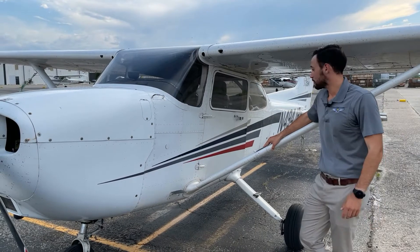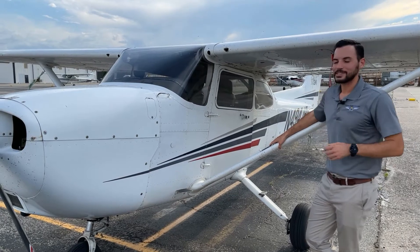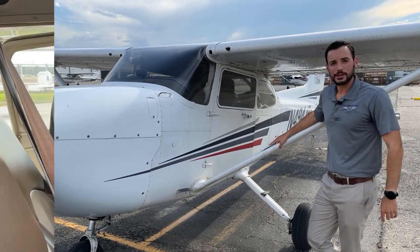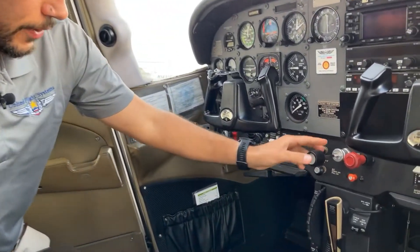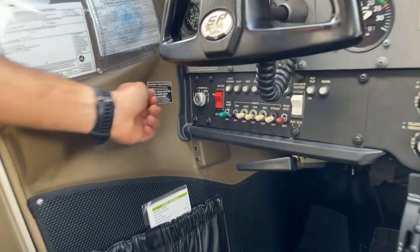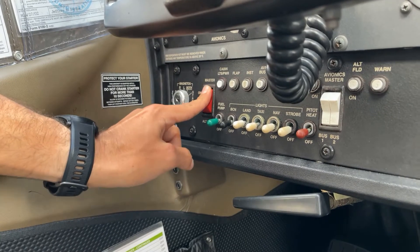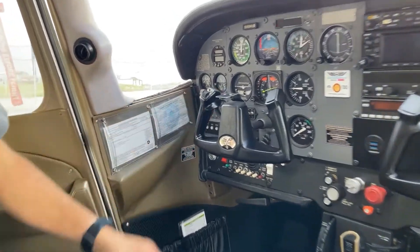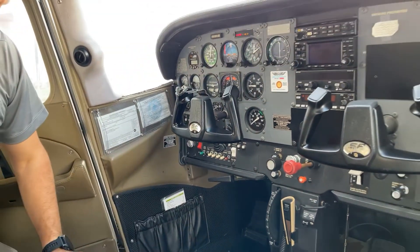Now we're at November 4904 Juliet Bravo, a fuel-injected engine. The main difference is there's no carburetor, and the startup procedure is slightly different. First steps are the same: mixture full rich, throttle open very slightly. Then instead of using the primer, we use the electric fuel pump — the green switch. Turn the master on, turn on the fuel pump, and confirm fuel flow showing in the green.